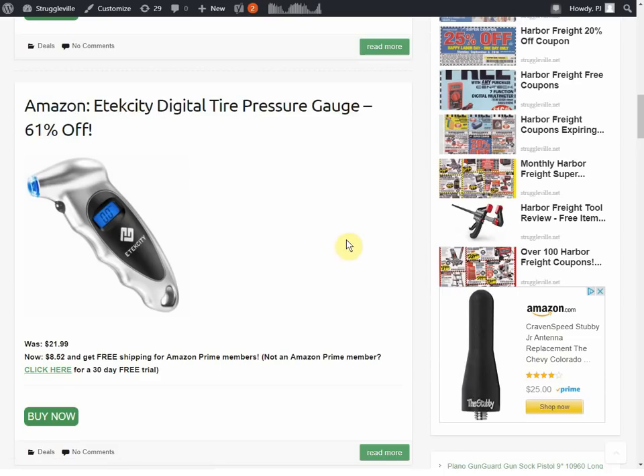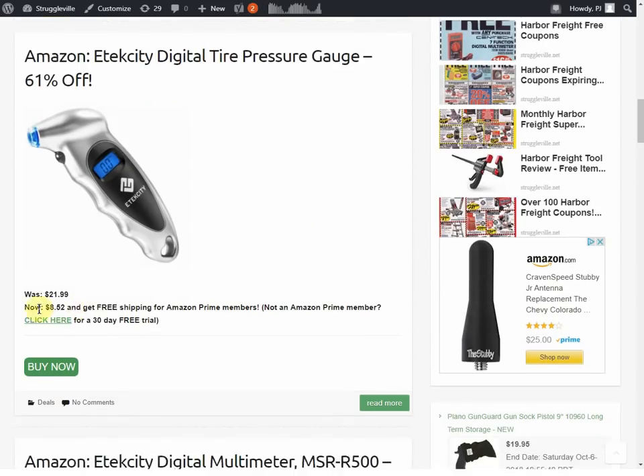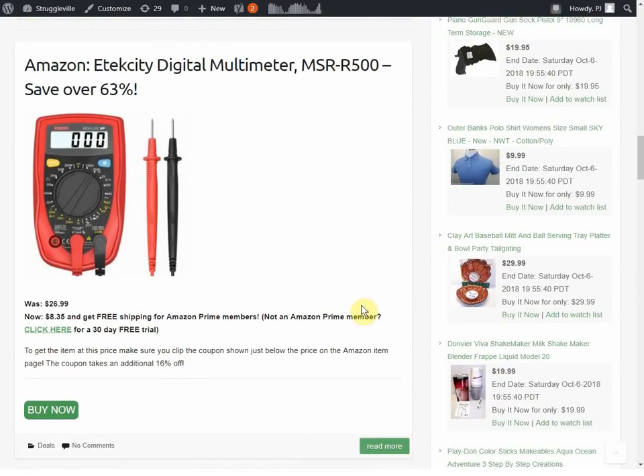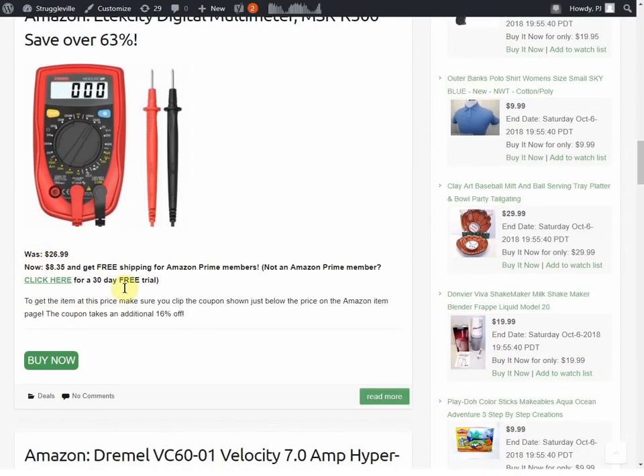Then we have a digital tire pressure gauge on Amazon — it's 61% off, making it $8.52. And a digital multimeter for $8.35 — Harbor Freight usually has a coupon for a free multimeter, but this one looks better than the Harbor Freight one. On the Amazon detail page, there's a little checkbox that says 'clip this coupon' — you'll get an extra 16% off, and that $8.35 is after the coupon.